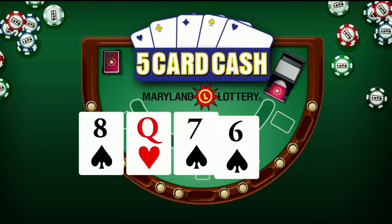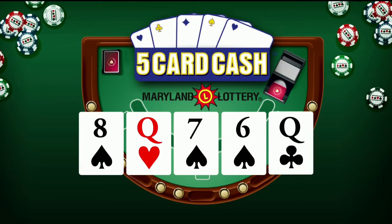Now for five card cash: eight of spades, queen of hearts, seven of spades, six of spades, and queen of clubs. Again, that's eight of spades, queen of hearts, seven of spades, six of spades, and queen of clubs.